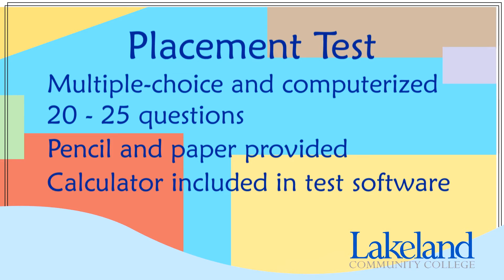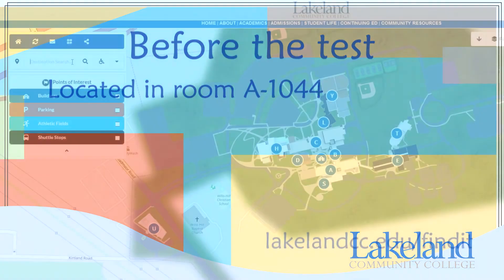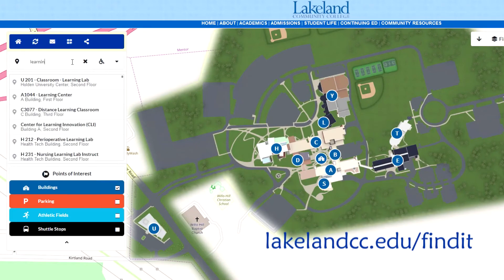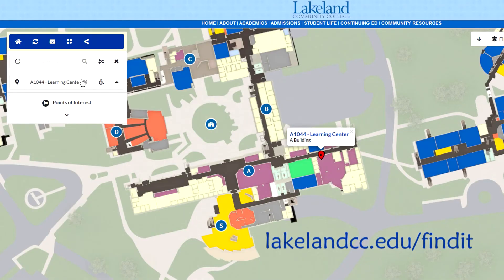You are not permitted to bring your own calculator. There is no time limit, so take your time and give your best effort. You will take the Next Generation Accuplacer Placement Test in Lakeland's Testing Center. The Testing Center is part of the Learning Center and located in room A1044.